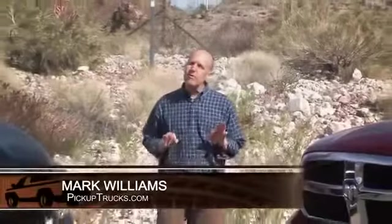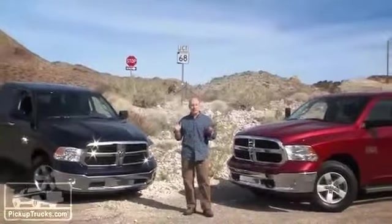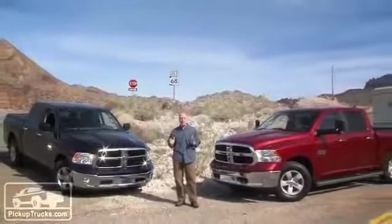I'm Mark Williams for PickupTrucks.com, and we're here near the Arizona-Nevada border, right near the infamous section of Highway 68, commonly known as the Davis Dam section for tow testing.